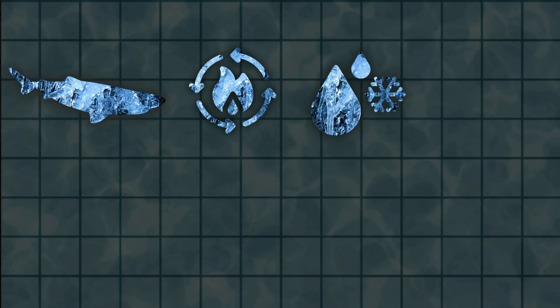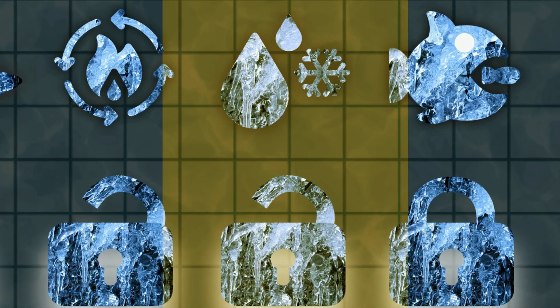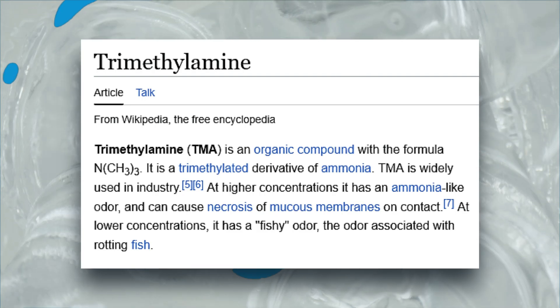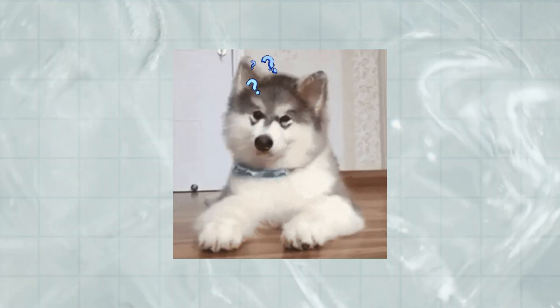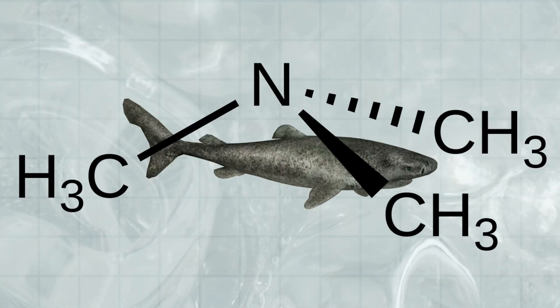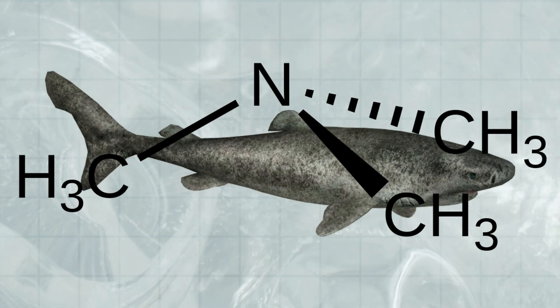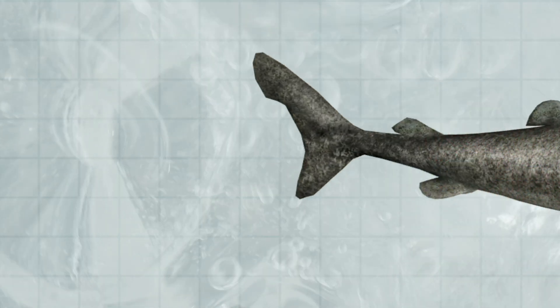Now let's talk about what's inside the Greenland shark that helps it survive — its super special blood. It's loaded with something called trimethylamine oxide, or TMAO for short. Sounds fancy, right? TMAO is basically nature's antifreeze. It keeps the proteins in the shark's body stable so they don't get all weird and useless in cold water.